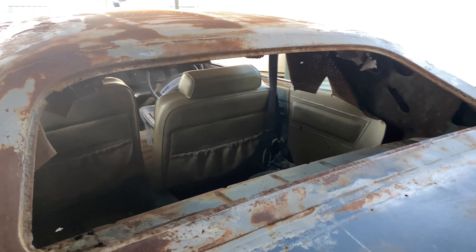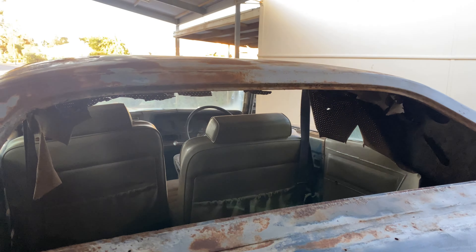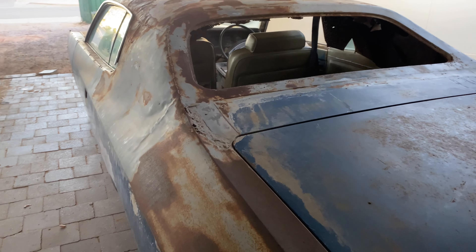I do have my work cut out for me. There's lots of work to be done — lots of bodywork.